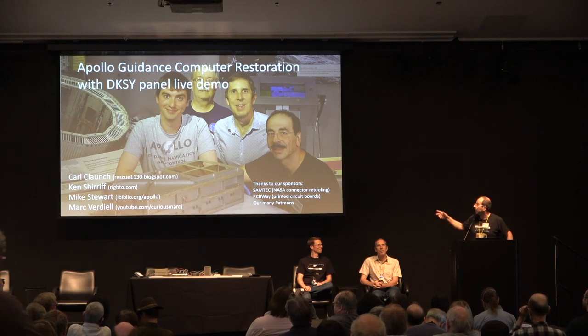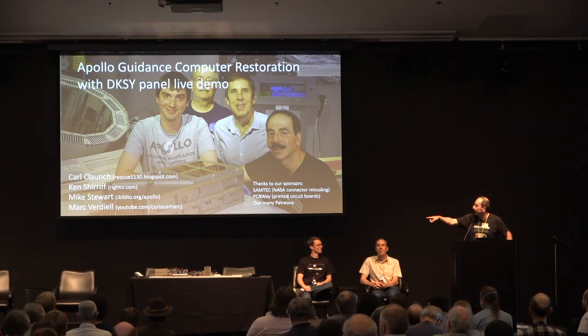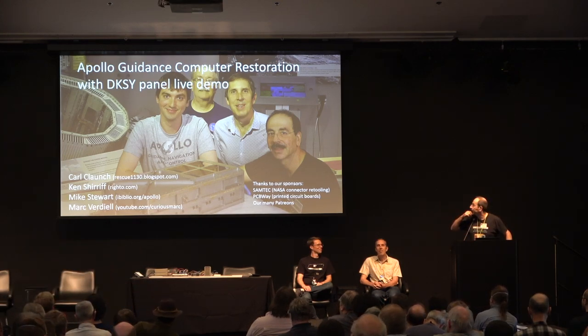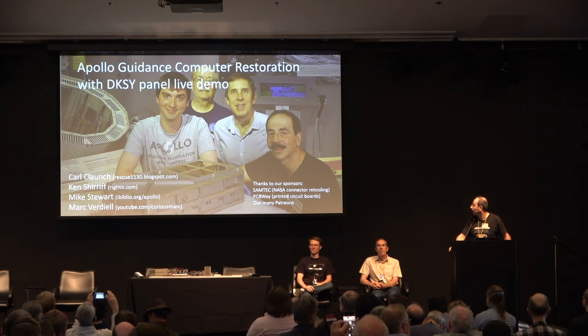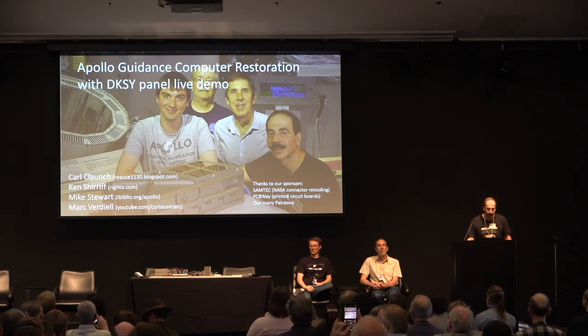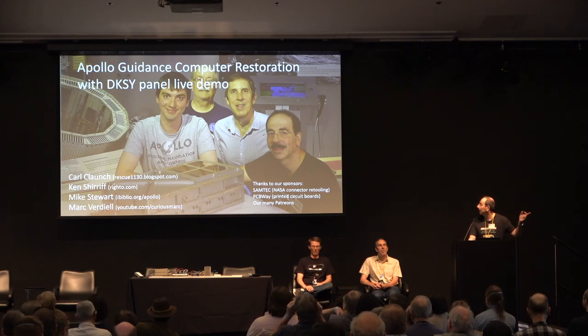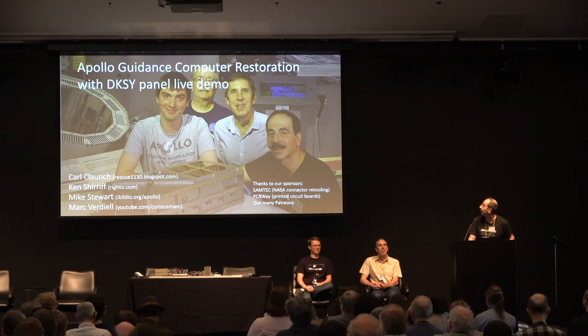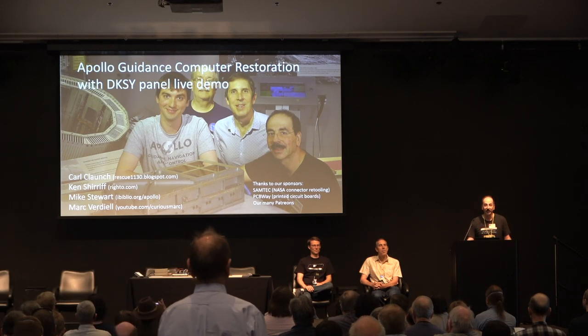That was an effort that included lots of people which are listed there. Ken is here today and will talk in more detail about the DSKY screen. I'm Mark Verdiel. We also have Eric Schlepfer who has joined us and is currently helping us restore the communication setup of the Apollo. And we have a few sponsors along the way.